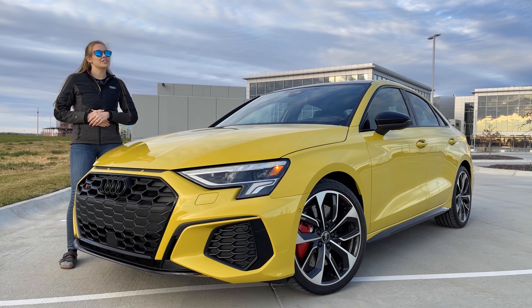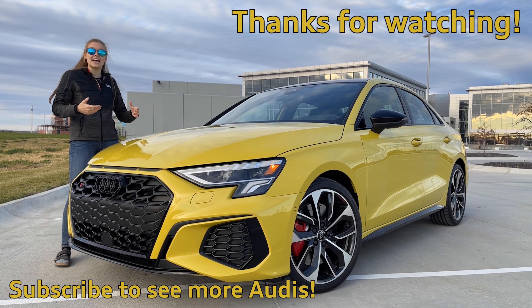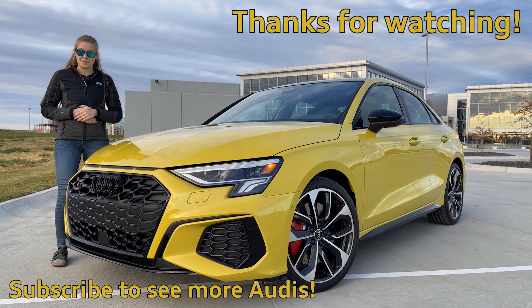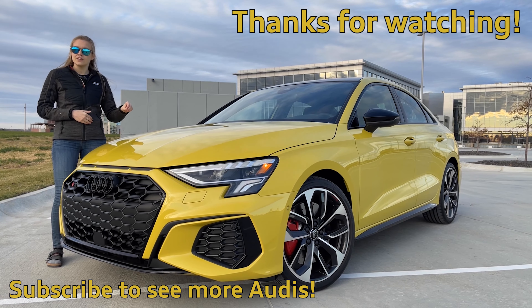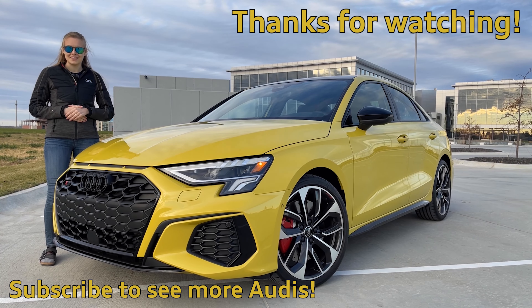Thanks for watching my video on this 2023 Audi S3. I had a lot of fun making this for you and I love this Python yellow. I cannot wait to see it on the new Audi RS3. If you have any other questions about this vehicle or other vehicles that I haven't answered, please leave it in the comments or come check one out at Audi Omaha. Thanks for watching.